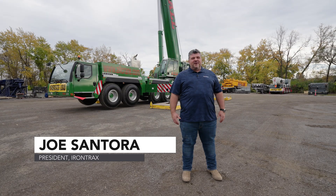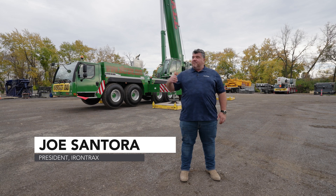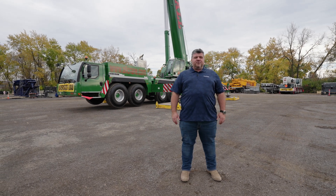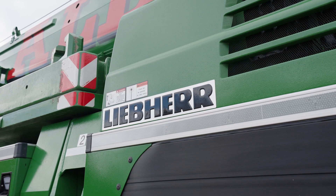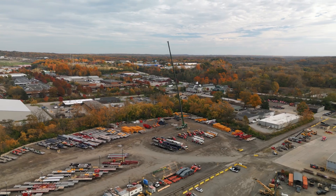Ladies and gentlemen, boys and girls, we are back in Cleveland, Ohio today at the home of All Erection and Crane Rental. Behind me is a 2023 Liebherr LTM 1300-6.3 — that's a 360-ton all-terrain crane.